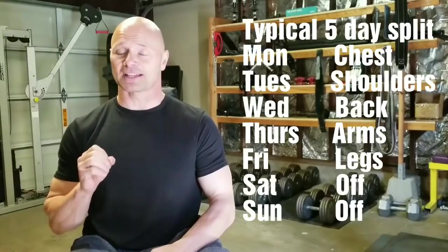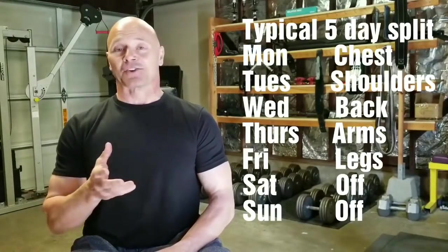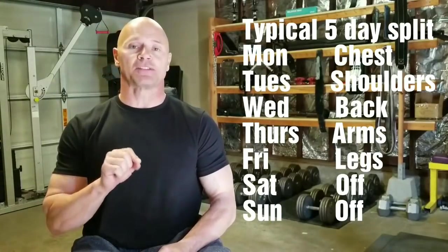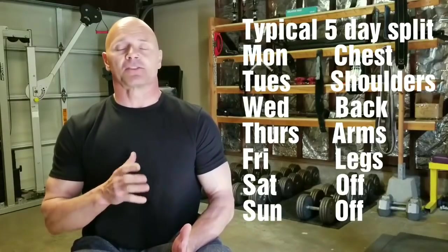I know you all have been splitting up your workouts — the majority of you guys and girls have been. And in doing this, you may be having a lot of crossover effect onto body parts that you're not even aware of.